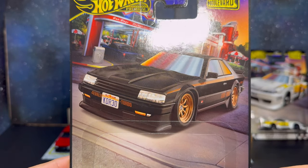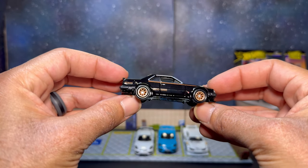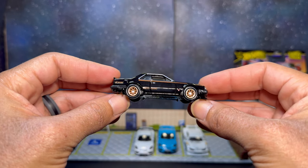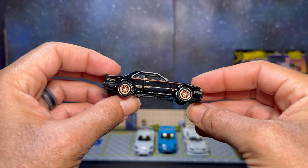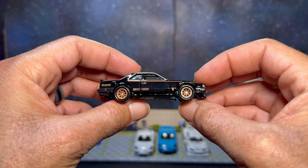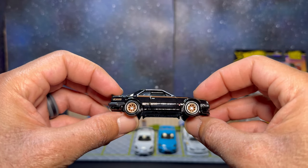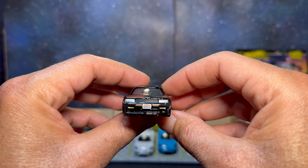Nice clean cut on the card — save that for some card art. Let's take a look at our R30. Really nice — I love that black gloss, it really pops. You can see the light reflecting off it. Got your gold Watanabe-style wheels, super sick. These are the same wheels that came on the Japan Historics 3 R30, though I believe the Japan Historics 3 was more gold and this one is more bronze.